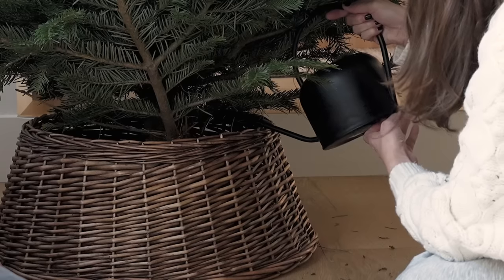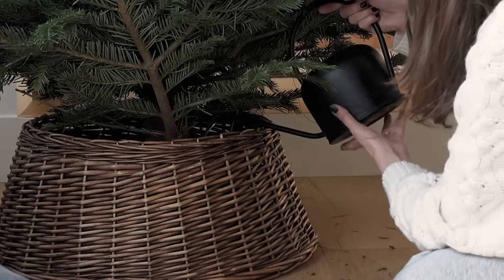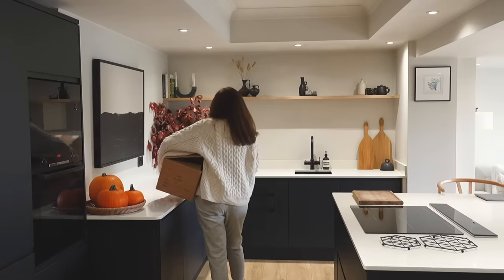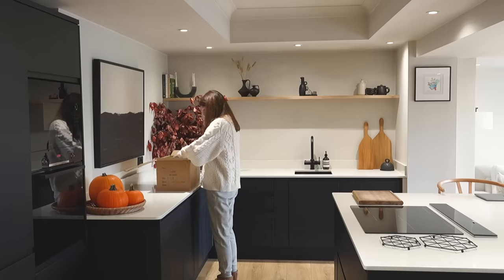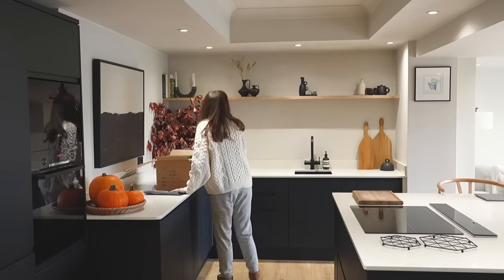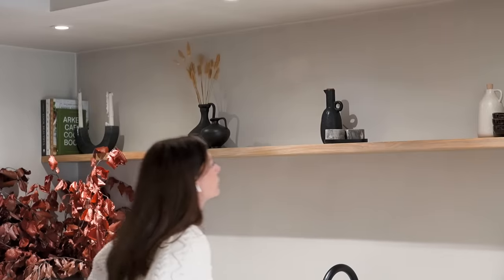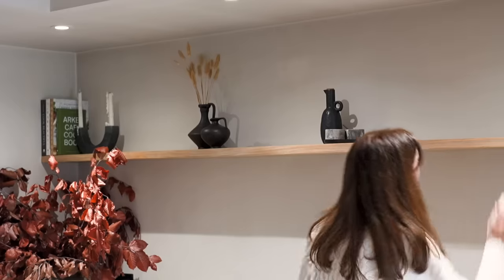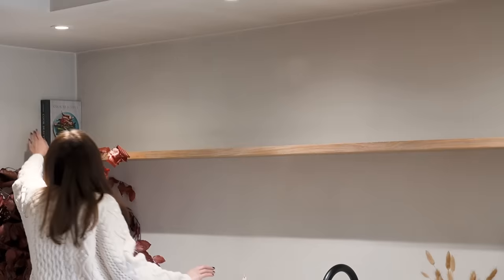We always leave the tree to drop for 24 hours once it's in place, so we'll come back to this toward the end of the video. In the kitchen we've never had any decorations, and this house is considerably larger than our previous home, so in the same way as we have done with furniture we've had to collect things bit by bit over the last two years. Christmas decorations are also something we'll need to collect over time, but I did really want to do something in here given that this is the area we spend most of our time.